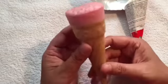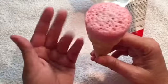Here's what it looks like — you have your ice cream cone. I can smell the strawberry for sure.